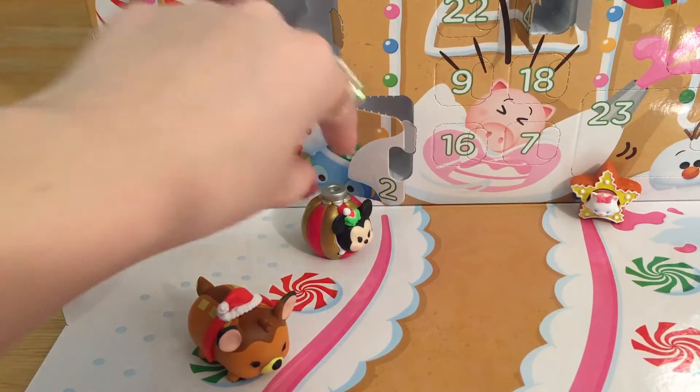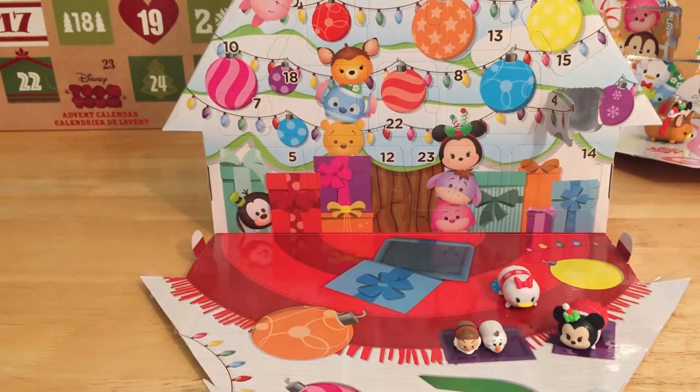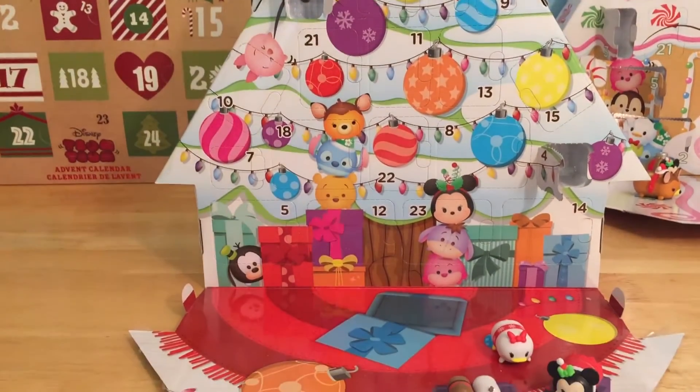Oh it looks like she's sliding! Alright, and time for our next calendar — the cherry one. Time to find out what this fun tree calendar has in store for us today.